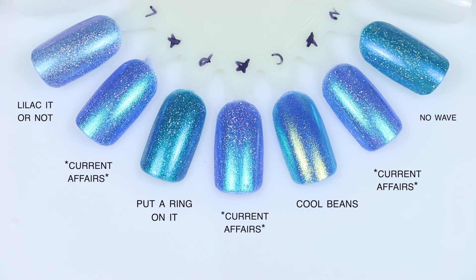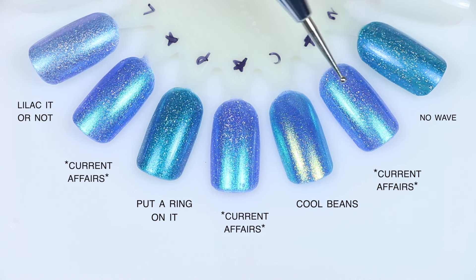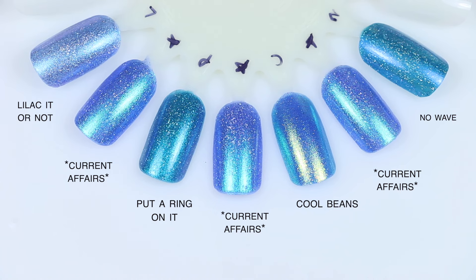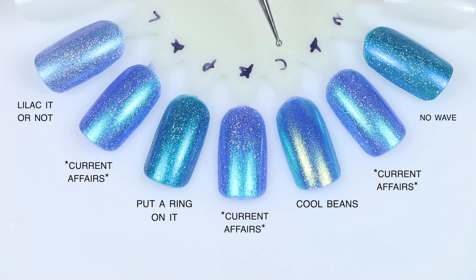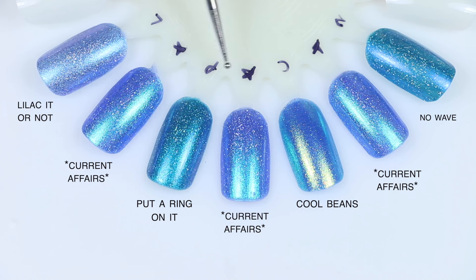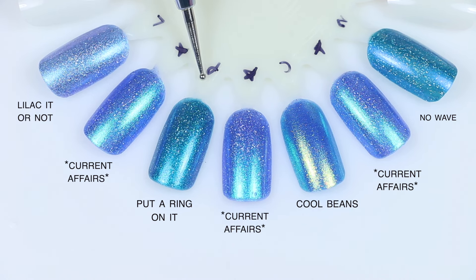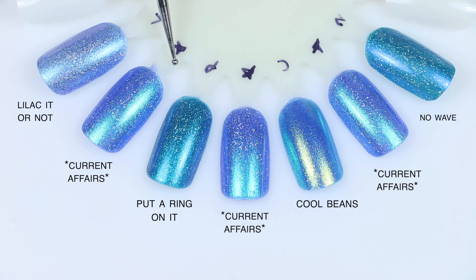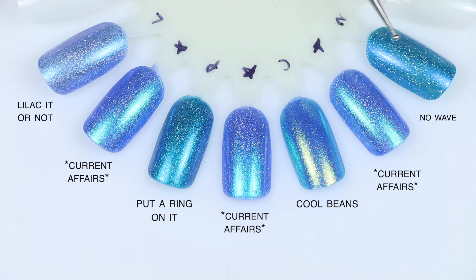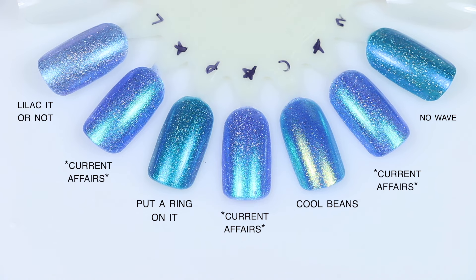For Current Affairs, first round: No Wave leans a bit more teal with a slightly more blue shimmer — funny because Current Affairs has a slightly more teal shimmer, so they kind of swapped base colors and shimmers. Similar finish, just not in color. Cool Beans looks very green in the bottle but very blue on the swatch — close-ish in tone, but the green-gold shimmer makes it a totally different polish. Put a Ring on It has a similar finish with holographic flakies and very similar shimmer, but leans a little more teal. Lilac It or Not has the same holographic flakies and pretty much the same amount, but a less contrasting shimmer. Even though these are all in the same family — cousins, I guess — the different shimmer elements make them not super comparable.